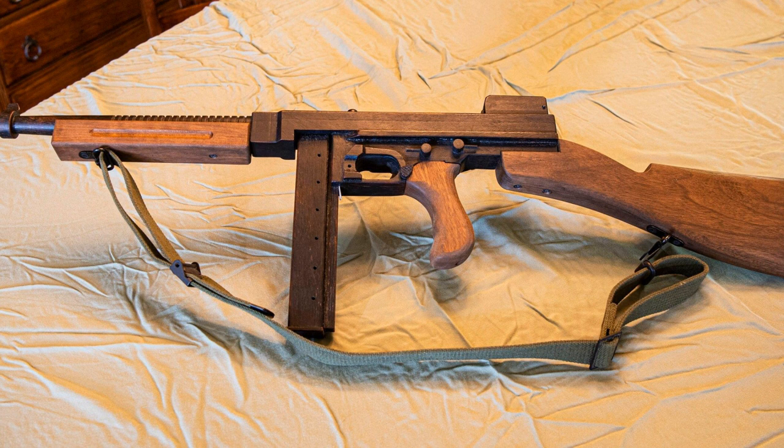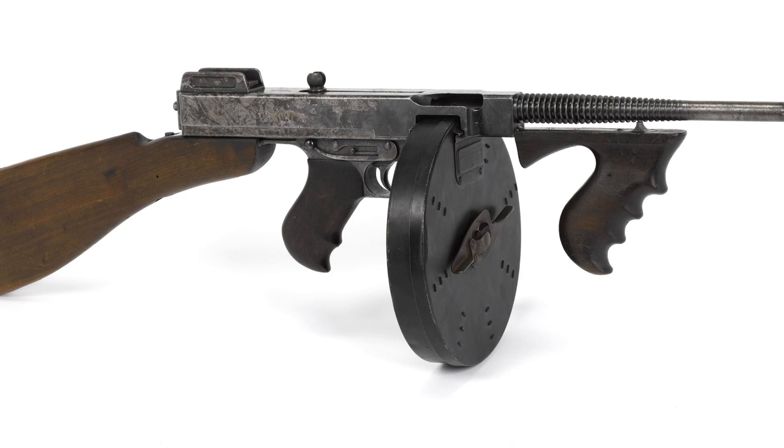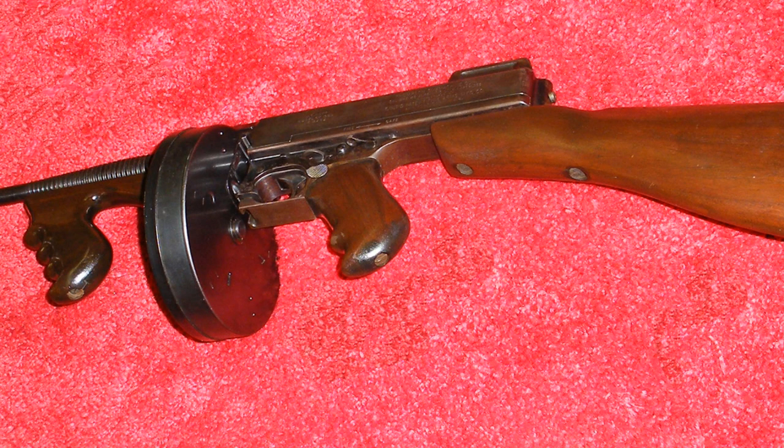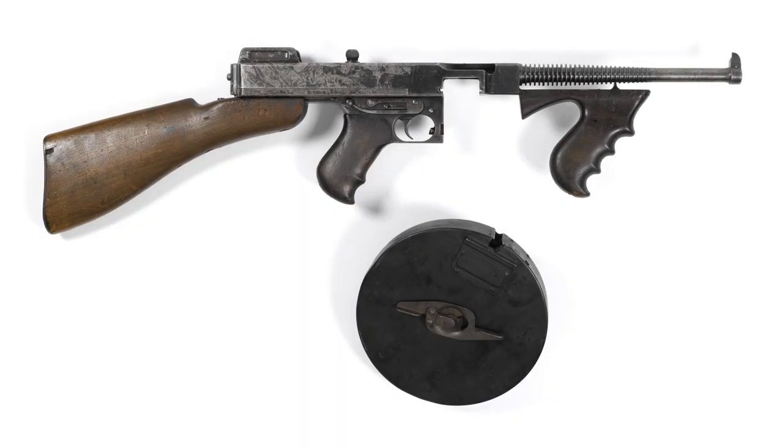The Thompson submachine gun was developed as a portable and powerful automatic weapon for trench warfare during World War I. However, due to delays in its design and production process, it was not ready for use until after the war had ended. Despite this setback, the Tommy Gun's innovative design and capabilities quickly made it a popular choice among firearm enthusiasts. One of its key features is its .45 ACP caliber ammunition combined with a blowback-operated mechanism that allows for rapid firing at an impressive rate of up to 800 rounds per minute, making it extremely effective at close-range combat.